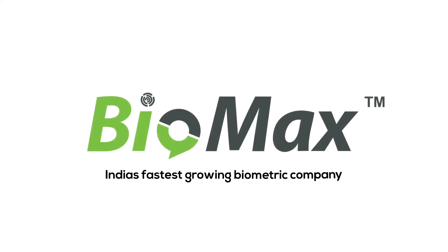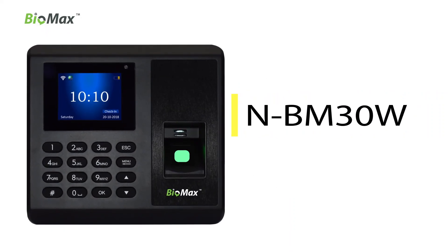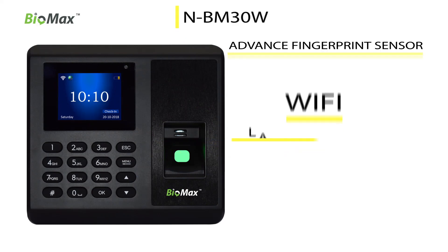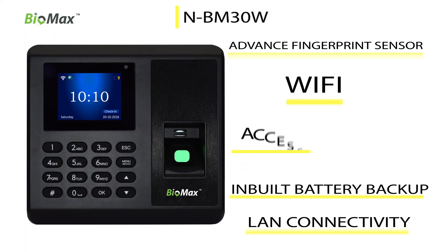Biomax, India's fastest-growing biometric company, brings you the dynamic NBM 30W, the fastest accepted model, with elegant design, advanced fingerprint sensor, Wi-Fi and LAN connectivity, in-built battery backup, and access control.